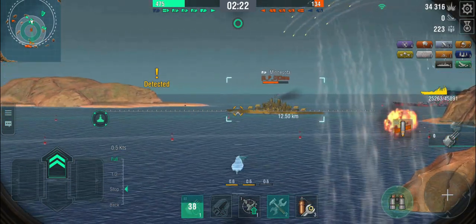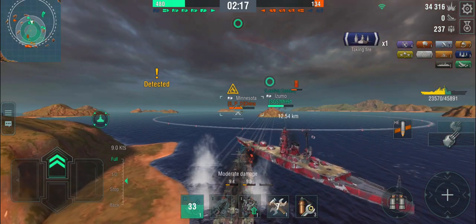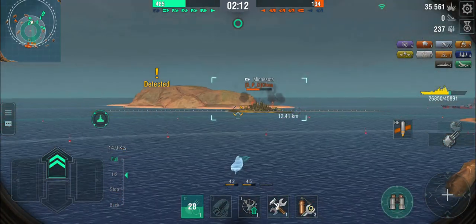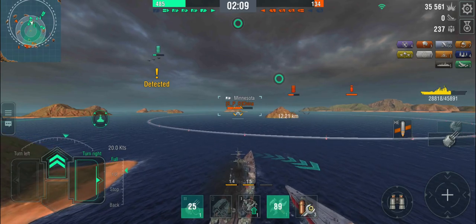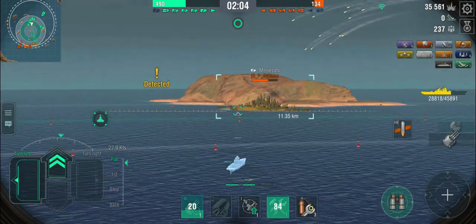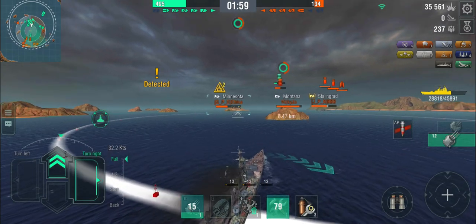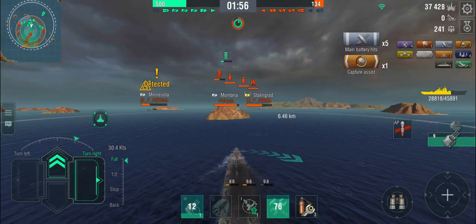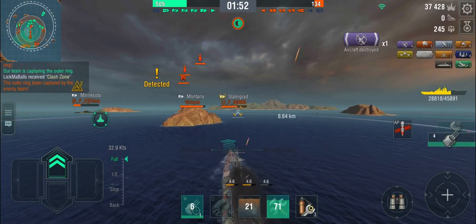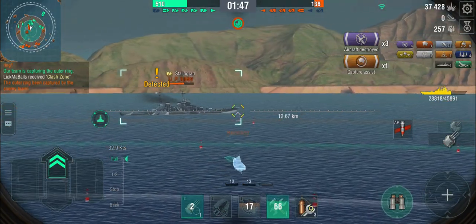Once my heal comes off cooldown I can recover some hit points, then we'll go for the capture circle. Against heavily armored German and American battleships, you often want to use HE just to set fires, since your 220mm rounds are mostly going to bounce. Let's see if we can make it to the central island before the Minnesota reloads. I want to fight the Stalingrad — not the Minnesota or Montana. I'm a battlecruiser, not a battleship.